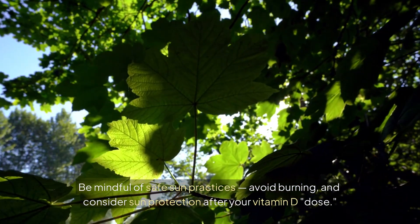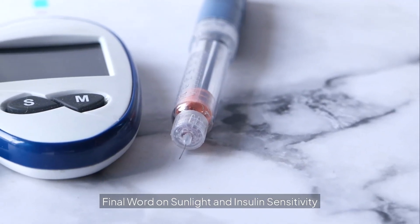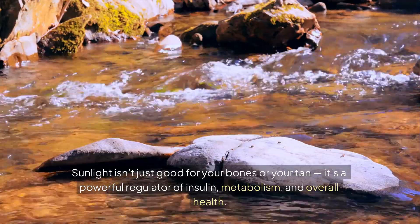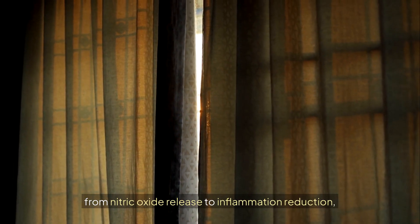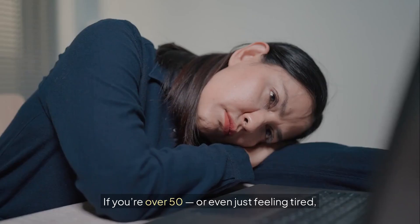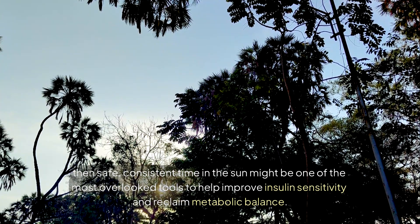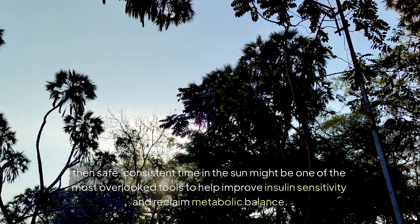Avoid burning and consider sun protection after your vitamin D dose. Sunlight isn't just good for your bones or your tan — it's a powerful regulator of insulin, metabolism, and overall health. From vitamin D synthesis to circadian rhythm regulation, from nitric oxide release to inflammation reduction, the science is clear: your body was designed to thrive with regular sun exposure.